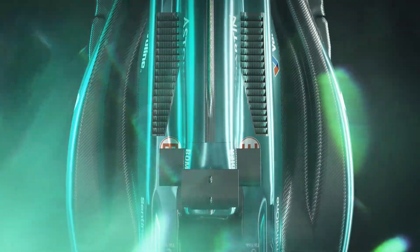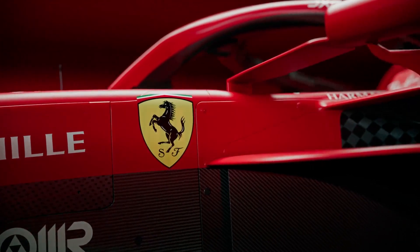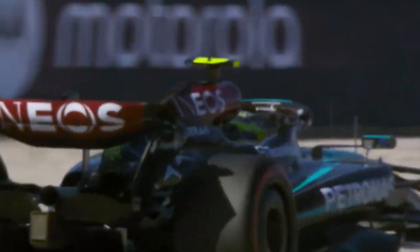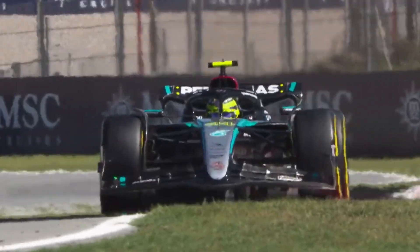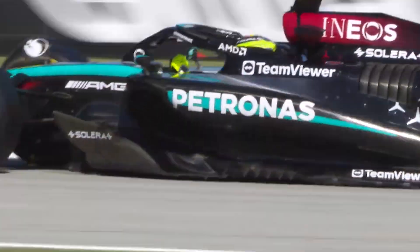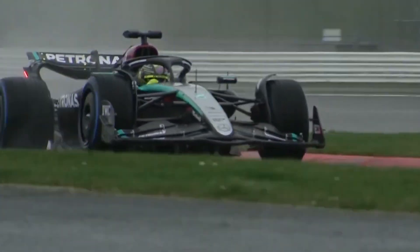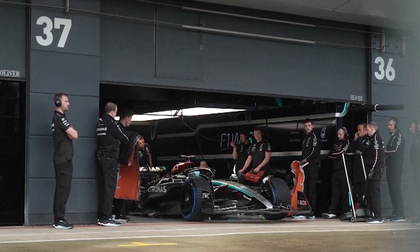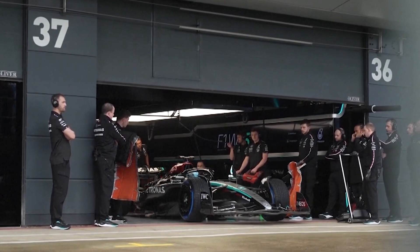I'll be talking about the top five teams later on which is Aston Martin, Mercedes, McLaren, Ferrari and Red Bull. Friday is over and Mercedes with Lewis Hamilton was the fastest driver of the day. It does look like at least over one lap they may have found some actual performance.